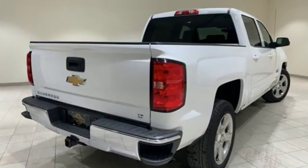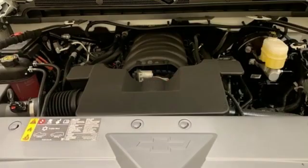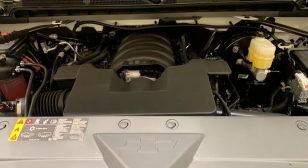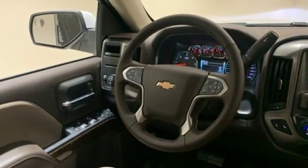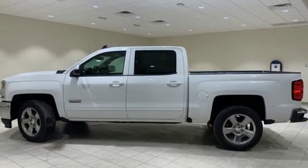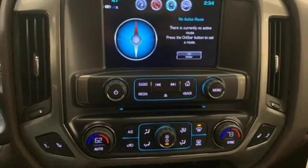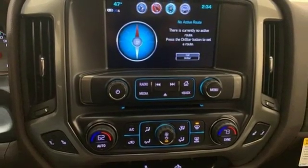Features include Bluetooth wireless audio streaming, power heated mirrors, manual tilting steering column, OnStar 4G LTE Wi-Fi hotspot, leather metal look steering wheel, Ecotec 3 engine, active grille shutters, gas pressurized shocks, and automatic transmission.